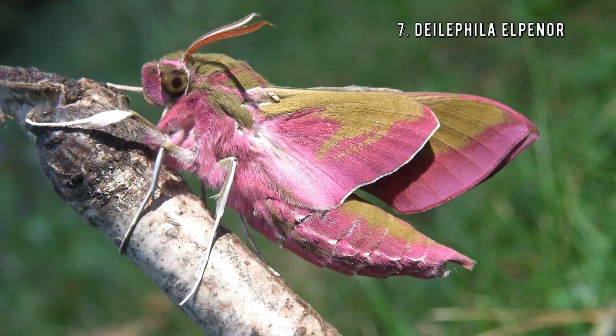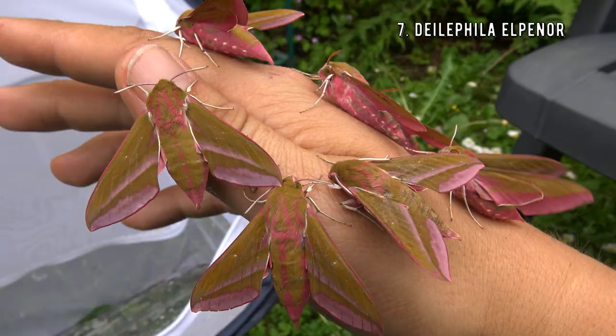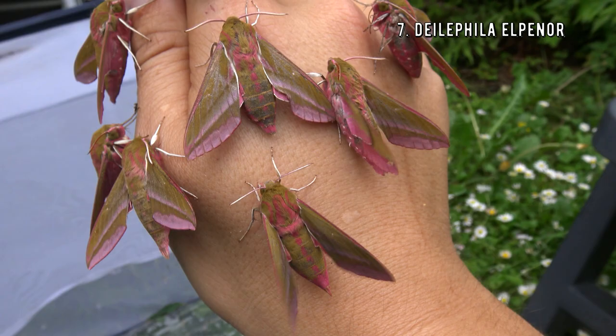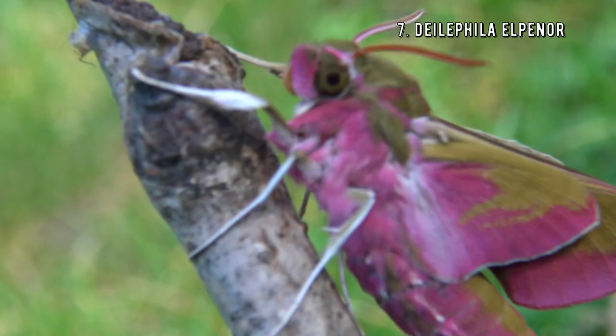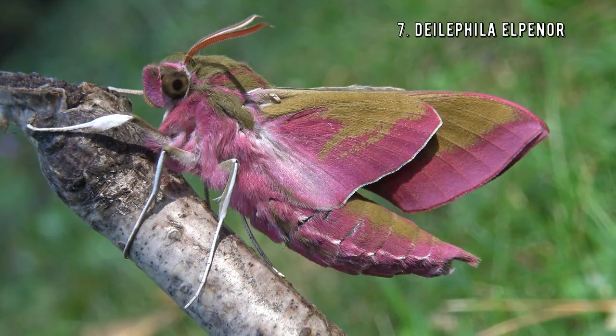Number 7 — pretty in pink! The elephant hawk moth is pink, found in parts of Asia and Europe. Their pinkness would bring many people joy, if not for the fact they exclusively fly at night when no one can see them. That's like drinking alcohol-free vodka. But if you are lucky, you will see them near porch lights or gas stations, because they are very attracted to artificial light.